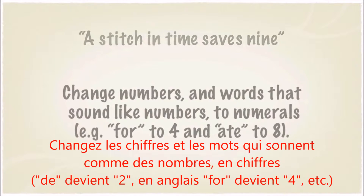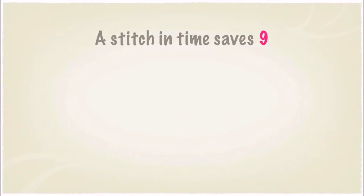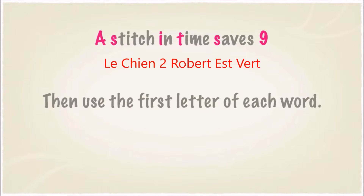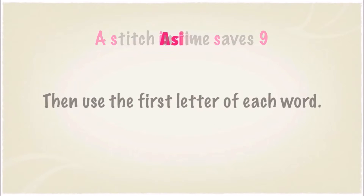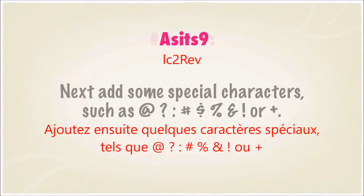Change numbers and words that sound like numbers to numerals. Then use the first letter of each word. Add some special characters.